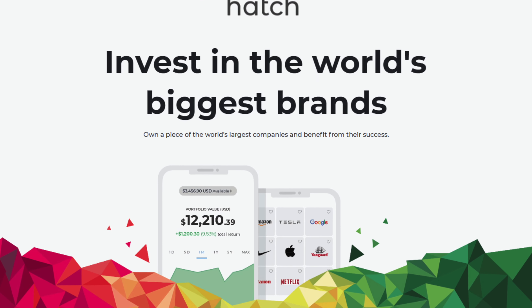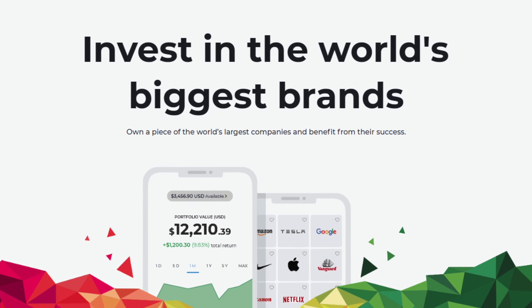Next we've got Hatch — the platform I personally use. It allows New Zealand investors to put their money into US-based companies. Think brands like Facebook, Amazon, Tesla, Google — all these well-recognized companies.